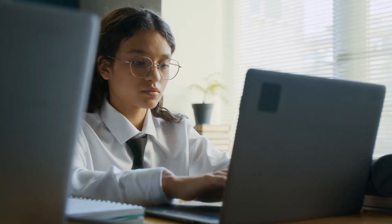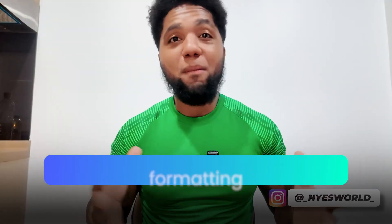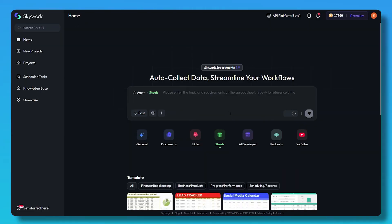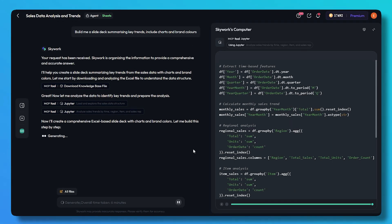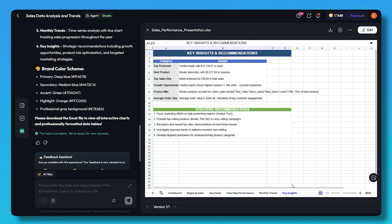If you're prepping research reports, client decks, or academic papers, this means less time hunting for sources, formatting, or redesigning — and more time delivering the right insights. For example, you could upload last quarter's data and some industry reports, ask the AI to build a slide deck summarizing key trends and include charts and brand colors, and it's done in a matter of minutes.